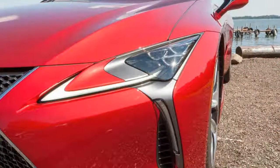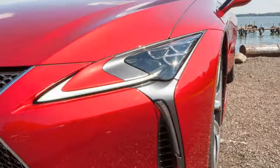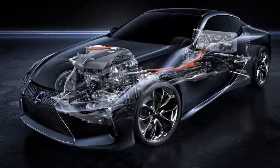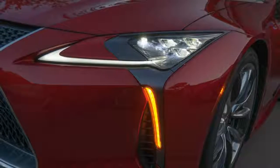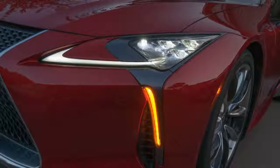The LC vaults Lexus into real sports car territory. It's no lightweight, but it's blessed with ruckus acceleration, excellent steering, and room to grow into a truly spectacular LC F. We give it a 9 out of 10 for performance.